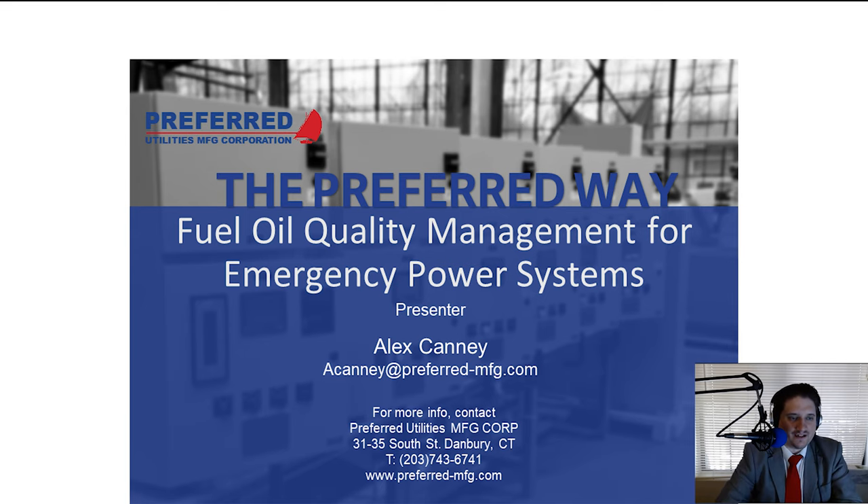Good afternoon, my name is Alex Canney and this is our weekly webinar series. Today we're going to be talking about fuel oil quality for backup power systems, covering storage tank design and related topics. We also have Carl Horseman from Mass Tank on the line to help with questions at the end. Feel free to send questions to the chat channel during the presentation, and around 45 minutes in we'll go to a live Q&A.